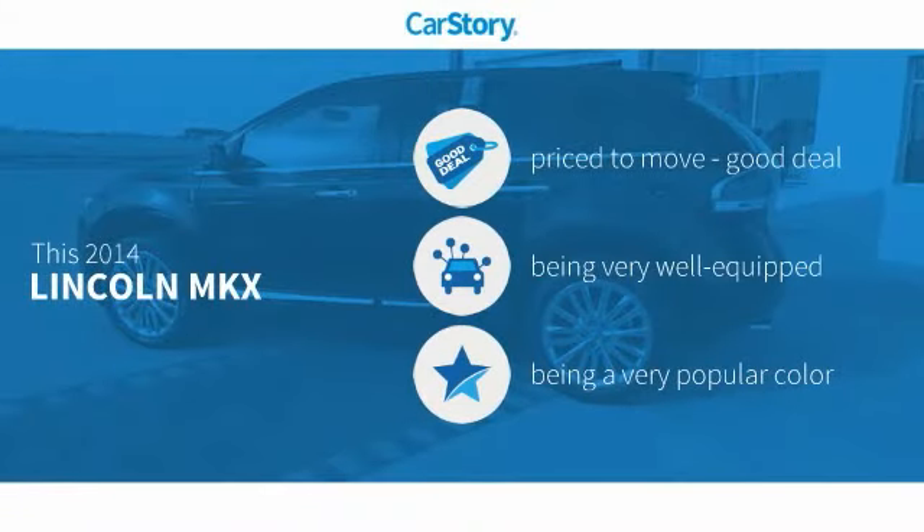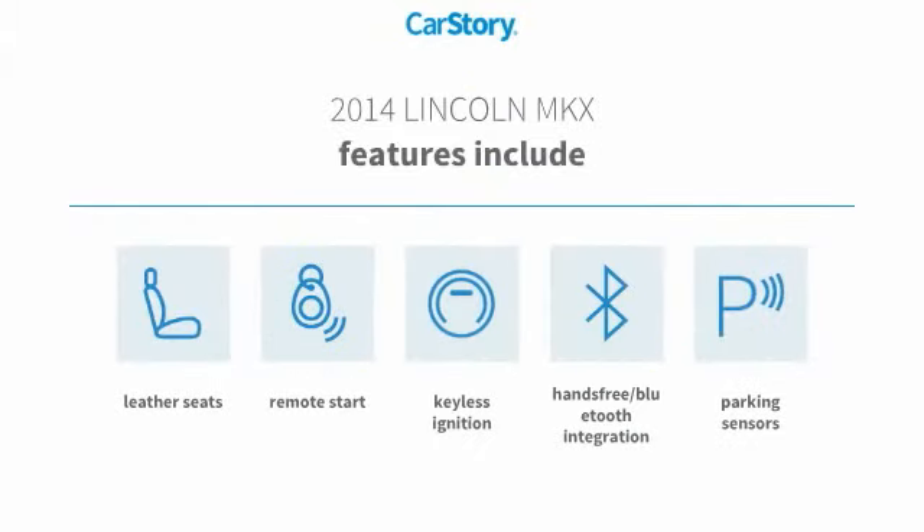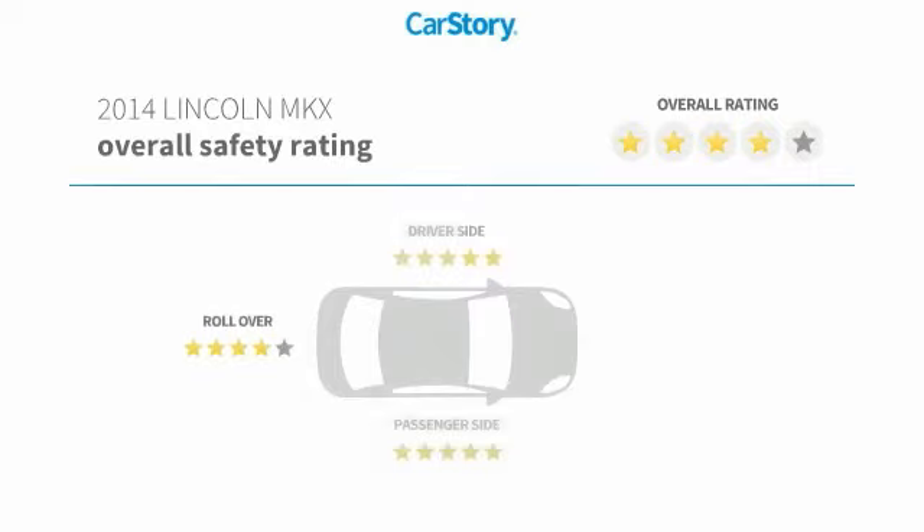Our story research indicates this vehicle as being priced below the average market price, loaded with features. Features also include remote start, keyless ignition, parking sensors, leather seats, and hands-free Bluetooth integration.